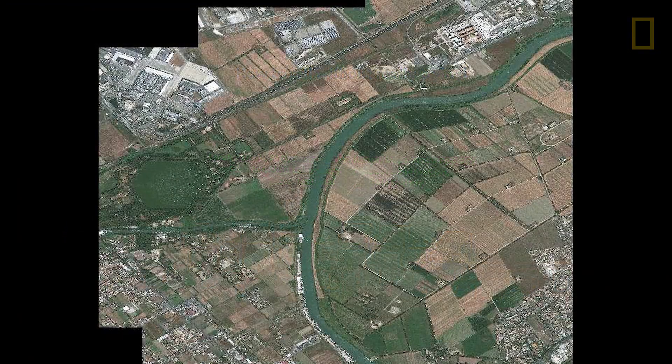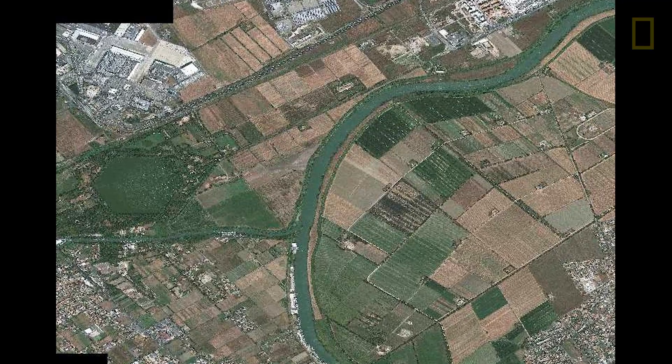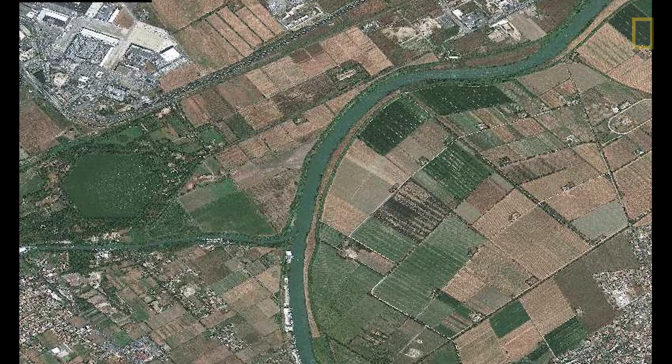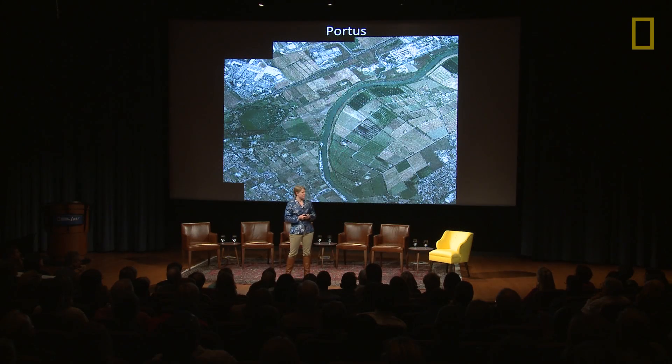I want to share with you my collaboration with this incredible team out of Southampton University on an absolutely amazing archaeological site that challenged me in ways I never expected, and really showed me the possibilities and potential for using new technologies when you think you are at the end of your rope. Many of you have actually flown over this site, Portus, without even realizing it. If you've ever been to Rome and flown into Fiumicino Airport, you have flown over the site of Portus — the port of Rome during the height of the Roman Empire.